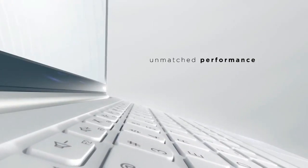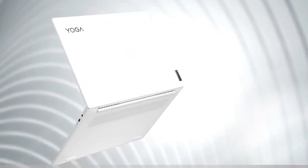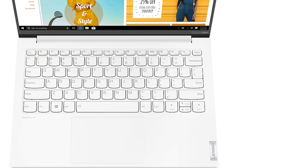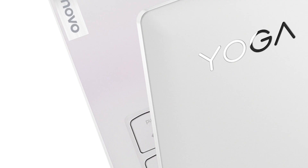Powered by the Intel Evo platform, the Yoga Slim 7i Carbon represents a new class of laptops. The platform boosts the remarkable responsiveness of 11th generation Intel Core processors, lightning-fast gigabit speeds with Intel Wi-Fi 6, and two Thunderbolt 4 ports for speeding transfers and charging.